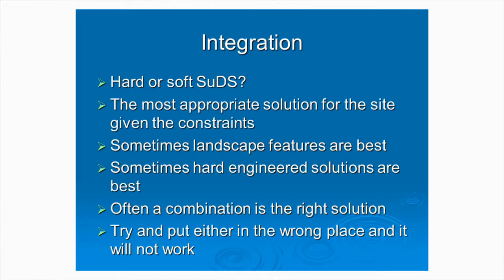Integration really is the key. I've been asked to talk about SUDS in highways, but the key thing that makes SUDS work on any site, whether it's on highways or in a private site, is integration. There's always this discussion about hard or soft SUDS, and it shouldn't be like that. It's the most appropriate solution for the site, given the constraints of that site.